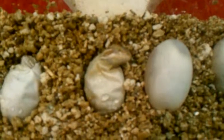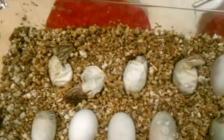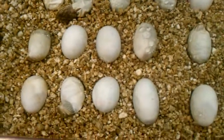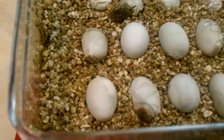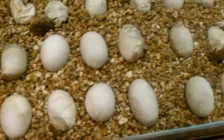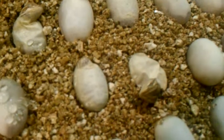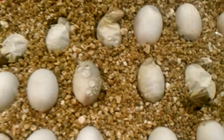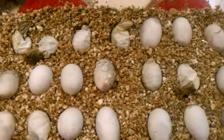These are some cute little babies. I've got four heads right there in a row. I'll do another video once they're out moving around and we have them in their cage.